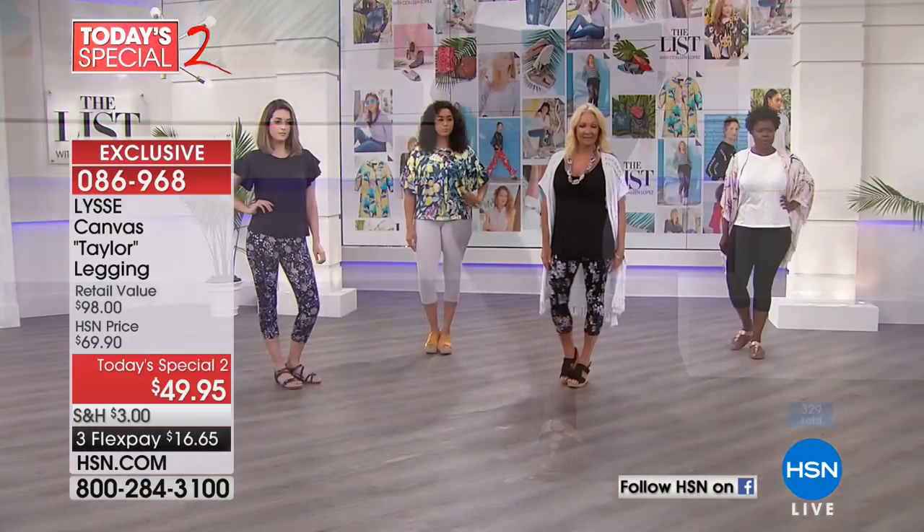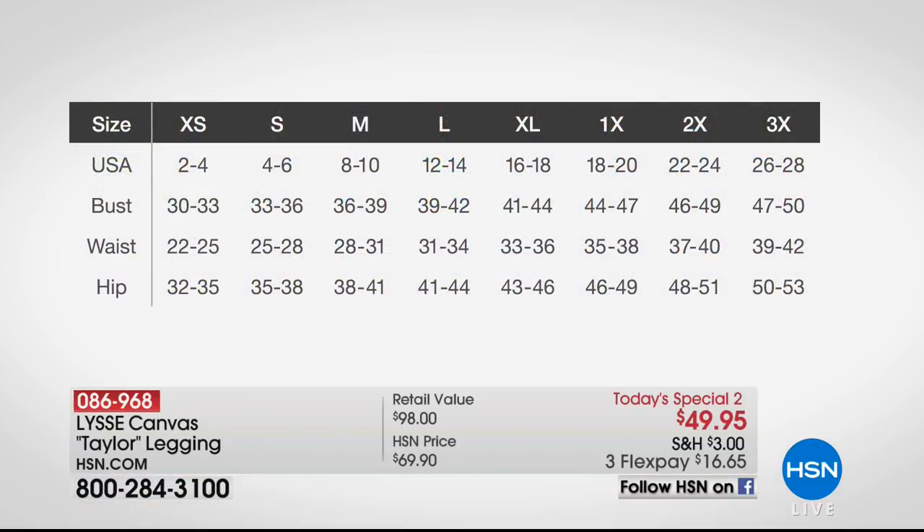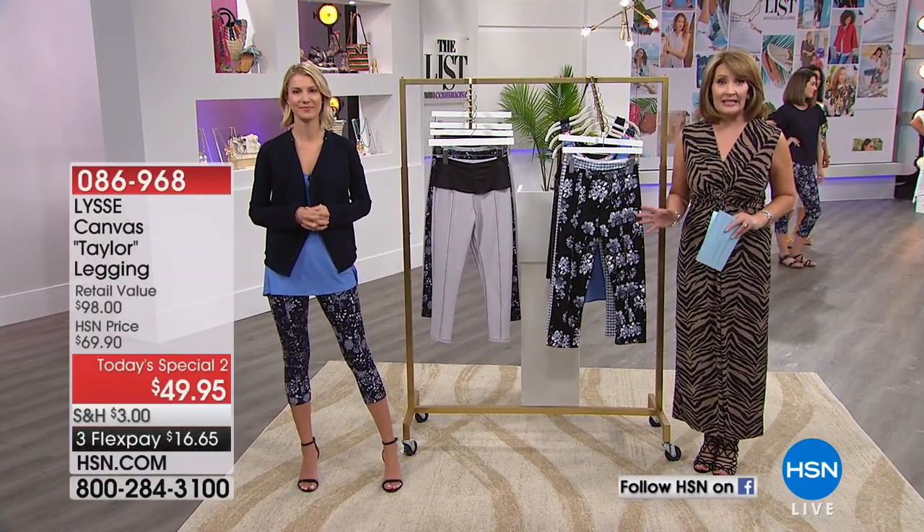We have a sizing chart to share. If you are a 2-4, you're an extra small. If you're a 4-6, you're small. 8-10 is medium, 12-14 is large, 16-18 is extra large, 18-20 is 1X, 22-24 is 2X, and 26-28 is 3X. We do say true to size. Use express ordering, please — we're already busy taking your calls and a lot of you are on hsn.com shopping.